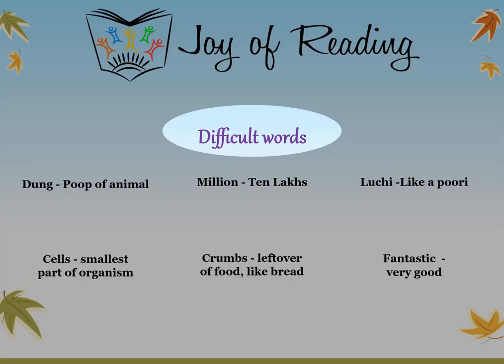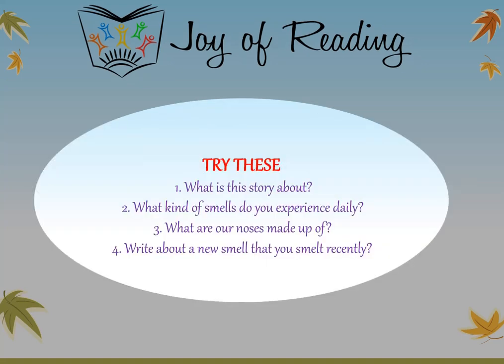Difficult words: Dung means poop of an animal. Million means ten lakhs. Luchi is like a puri. Cells are the smallest part of an organism. Crumbs are leftover pieces of food like bread. Fantastic means very good. Questions: What is this story about? What kind of smells do you experience daily? What are our noses made up of? Write about a new smell that you smelt recently.